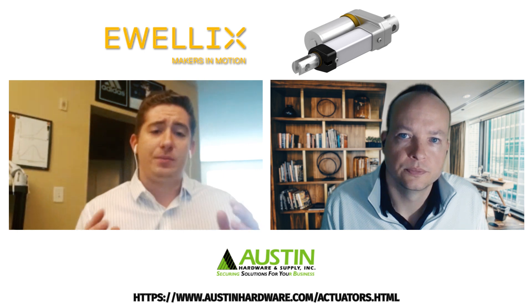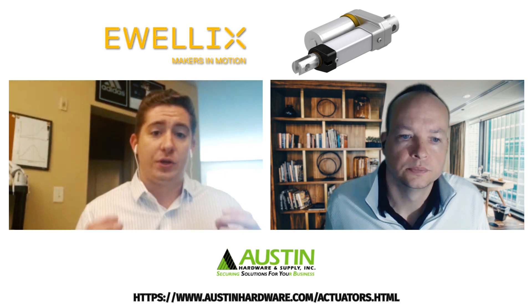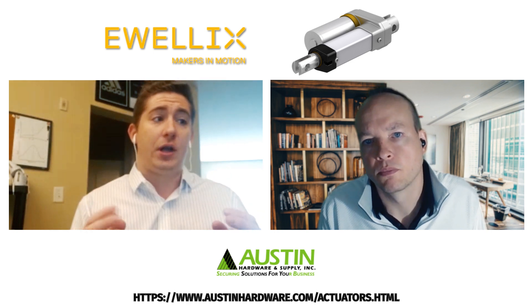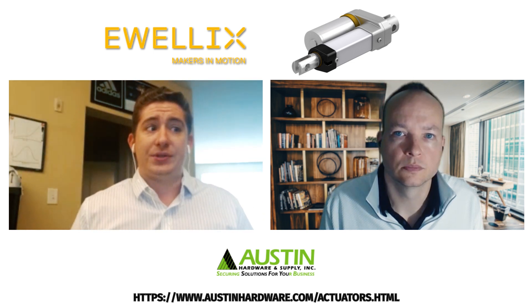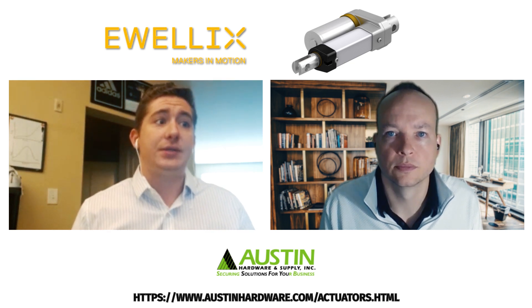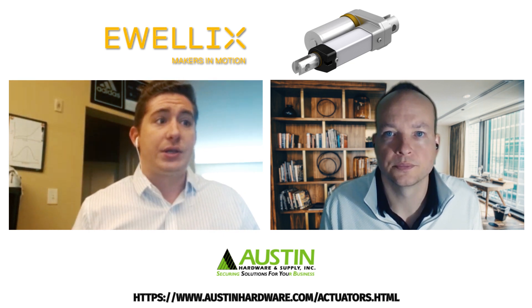Yeah Tim, the visual is one of the most important things when dealing with an actuator because you have to understand your application. A few real-world examples in the agricultural field include fertilizer spreaders, harvesters, UTVs, feeding control, and tractors.